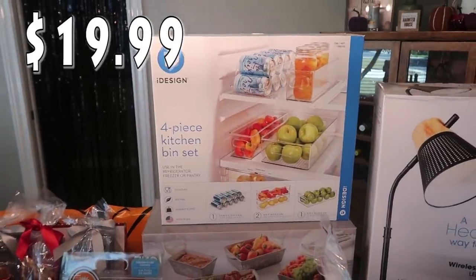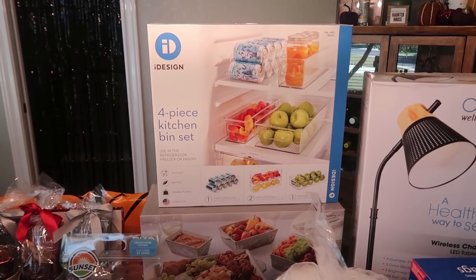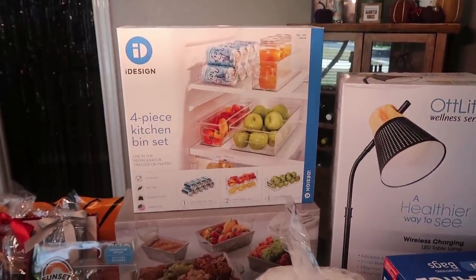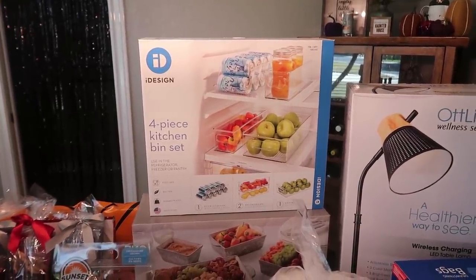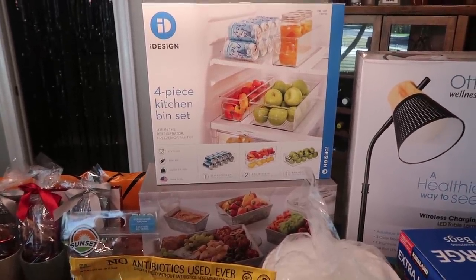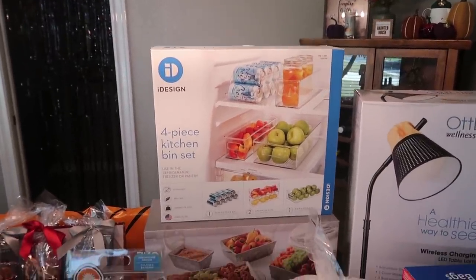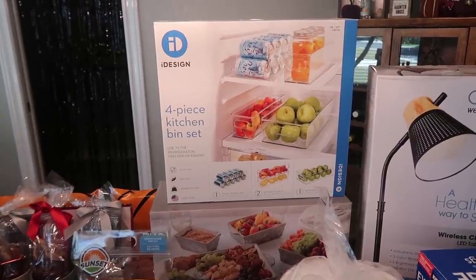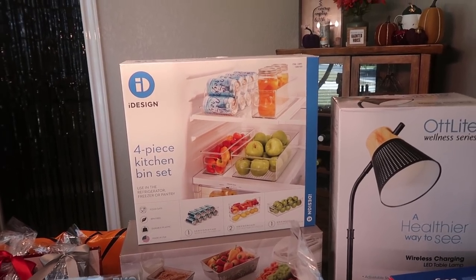I picked one of these up last time and the second I got home and unboxed it, I kicked myself for not picking up another one. I want one in each of my refrigerators — technically I have three, but the outside one is more for drinks. This is the iDesign four-piece kitchen bin set — you can use it in the refrigerator, freezer, or pantry. It is made in the USA, food safe, BPA free, durable plastic, and not dishwasher safe. It has two 4x14.5x4-inch bins and one larger 8x14.5x4-inch bin.